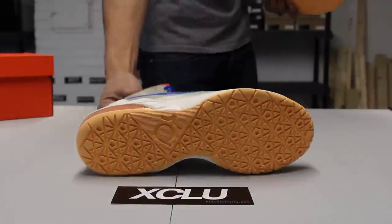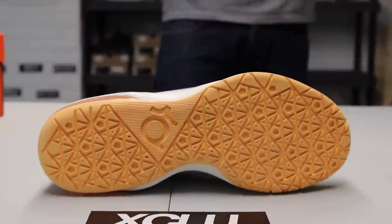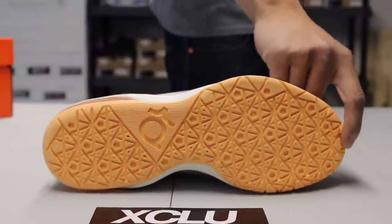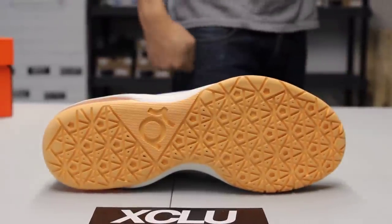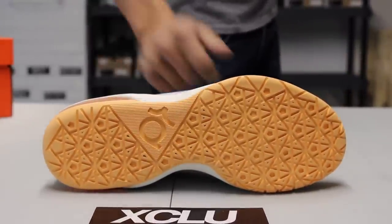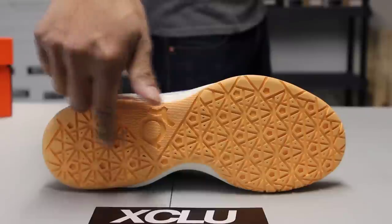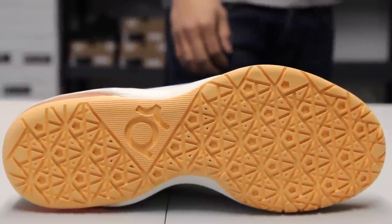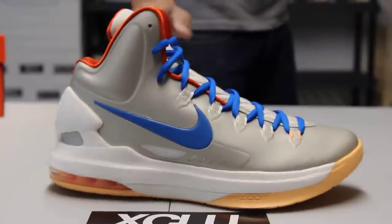Let's start off with the bottom of the shoe. You got your sail colorway from the toe all the way to the heel, followed by the KD highlights on the outsole as well. Check out the midsole of the shoe.